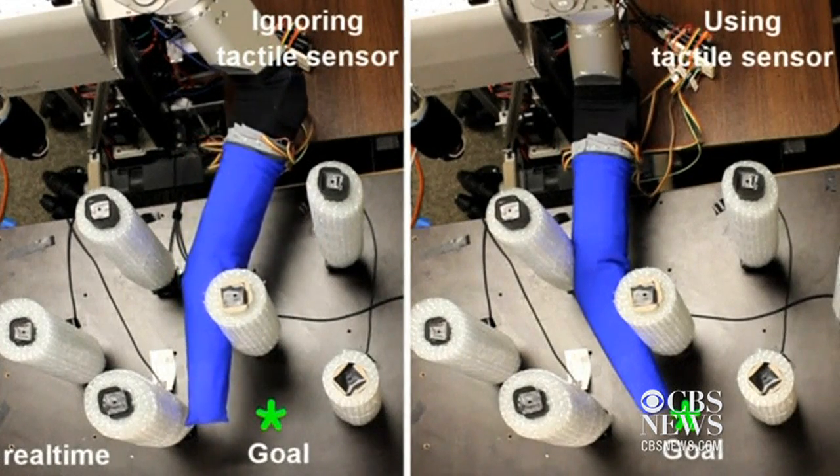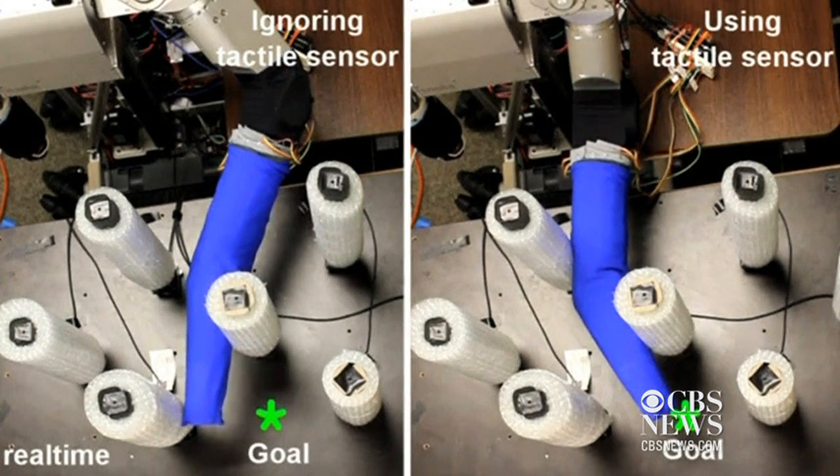It makes predictions about what will happen if it moves in a given direction, and then, based on some clever mathematics, it determines the best action to move close to its goal while keeping the forces low.